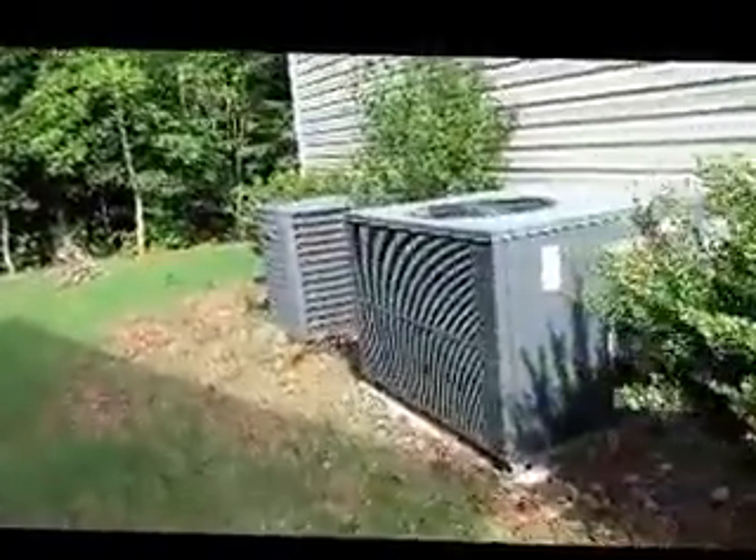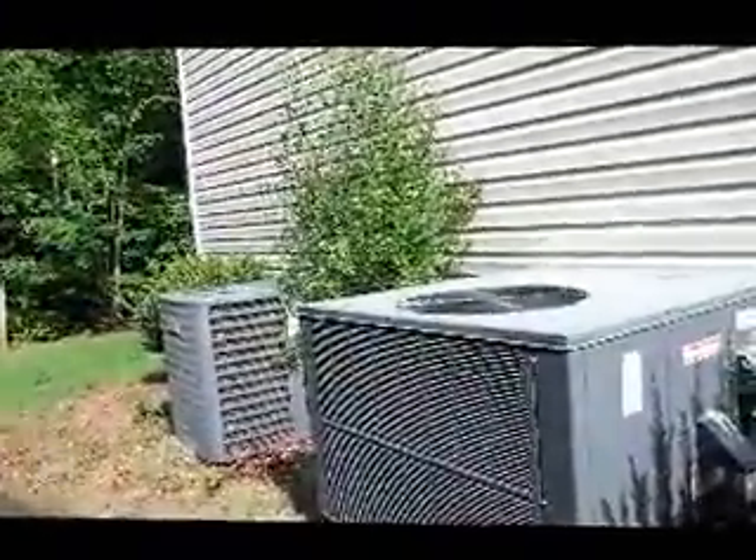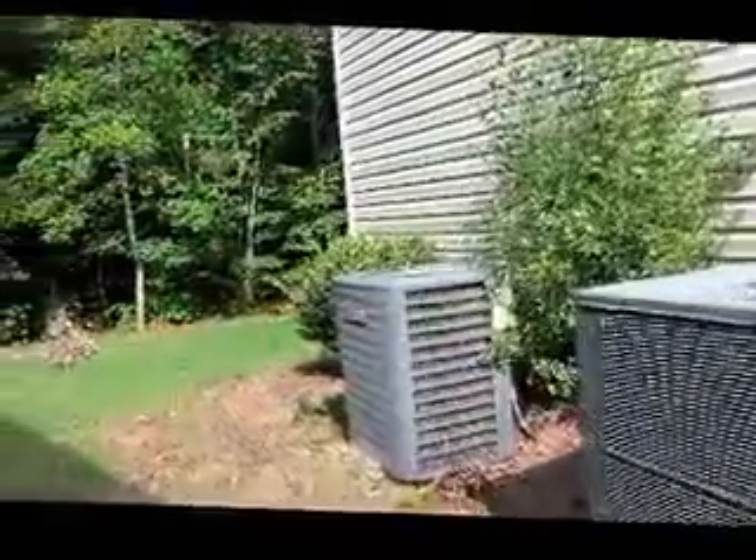It has two AC units — assuming one is for upstairs and the other is for down. It looks like they're in good condition. Also worth knowing that the house is actually about five years old.